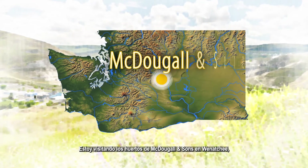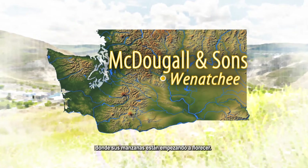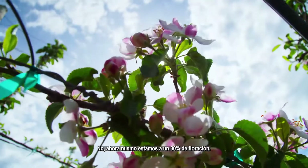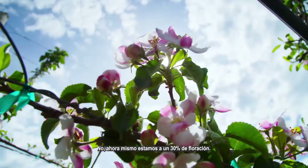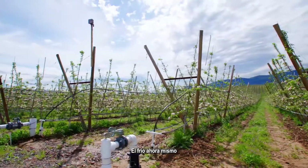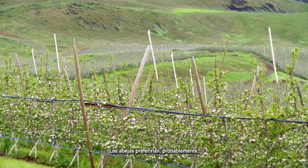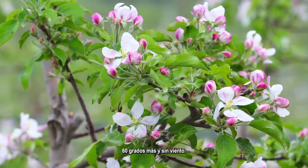I'm visiting McDougal and Sons orchards in Wenatchee where their apples are beginning to take bloom. No apples yet though — we're just at about 30% bloom right now. It's a cool day and we don't really have any bees out flying. Bees would prefer probably 60 degrees plus and no wind.